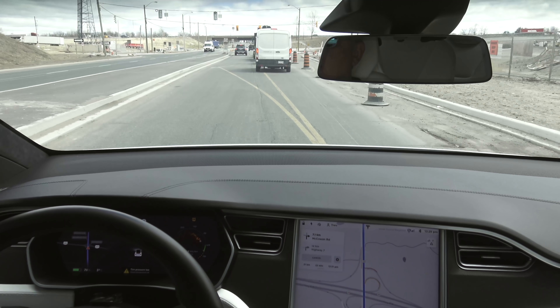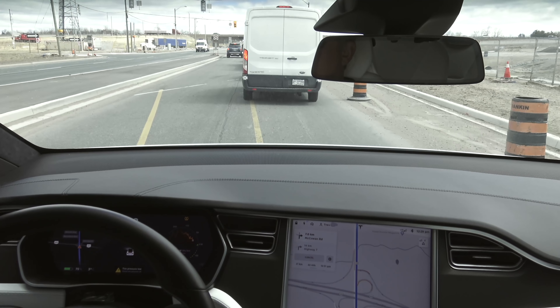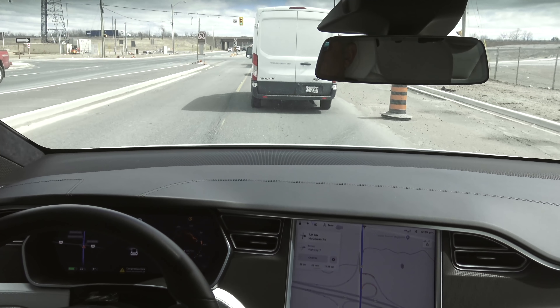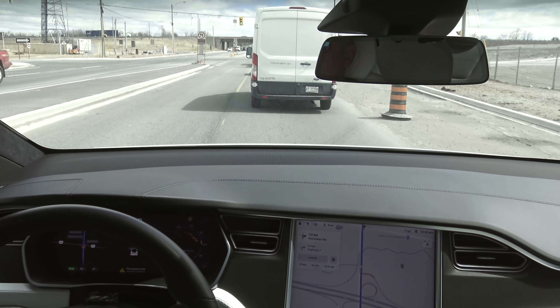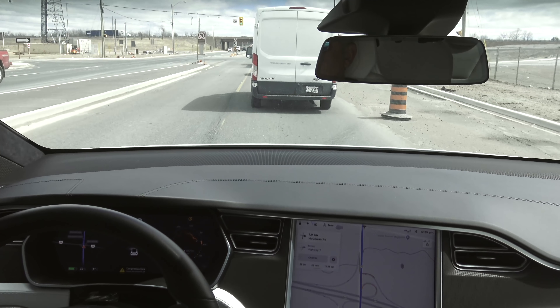My hand is unfortunately out of frame, but I do have it in the lower left corner of the steering wheel as a precaution. The car moved over, and this is a problem — the car got confused because of the construction. I lost Auto Steer, which is to be expected because it can't see the lane markings anymore. I'm going to hop onto the highway manually. The car started making a beeline for the concrete divider, but that's because it just couldn't see the lane markings — I didn't expect that to actually work.